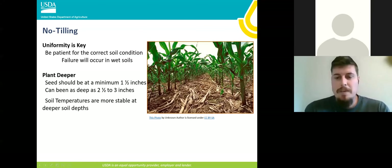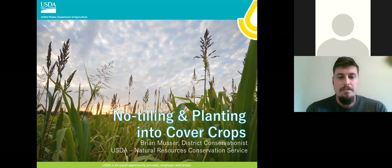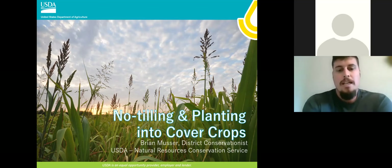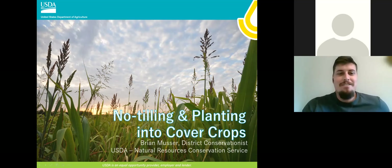My name is Brian Musser. As Mike said, I'm the District Conservationist permanently stationed in Adams County at the Decatur Field Office. I'm currently covering the Huntington Field Office, probably until the end of the year, maybe into early next year. I've been with the agency almost 10 years, and was with the Steuben County Soil and Water Conservation District for two years before that. Today they've asked me to talk about no-till, and I've also added in planting into cover crops. This is a modified presentation from previous, but I think it still fits everything we want to talk about.